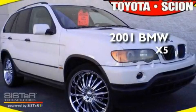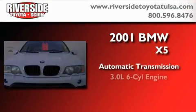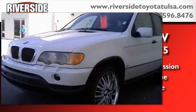This is a 2001 BMW X5. This crossover has an automatic transmission, a six-cylinder engine, and the added safety and control of all-wheel drive.